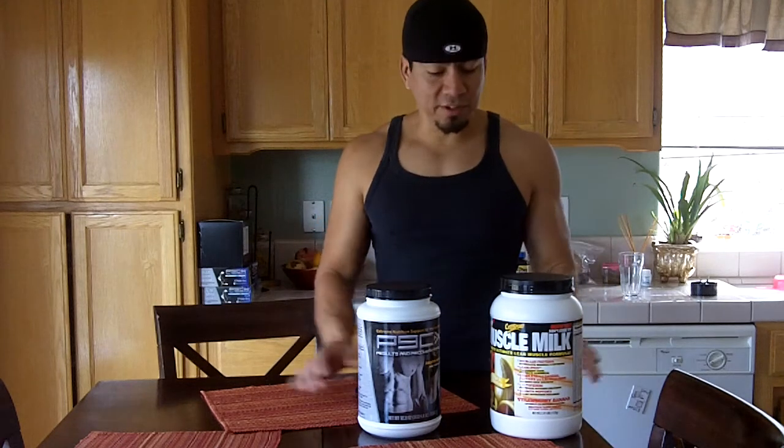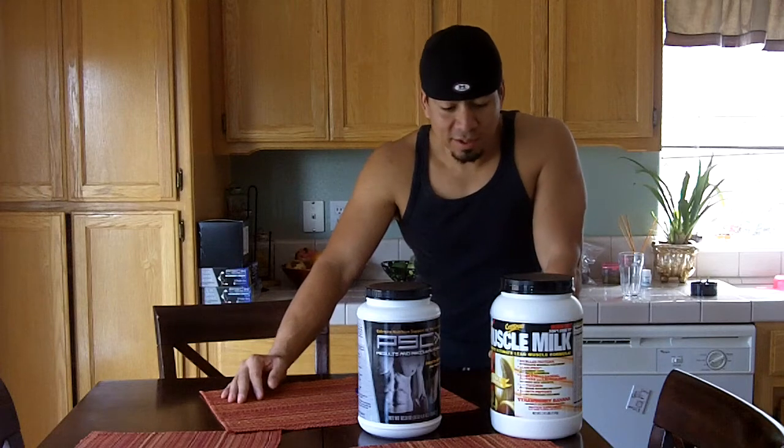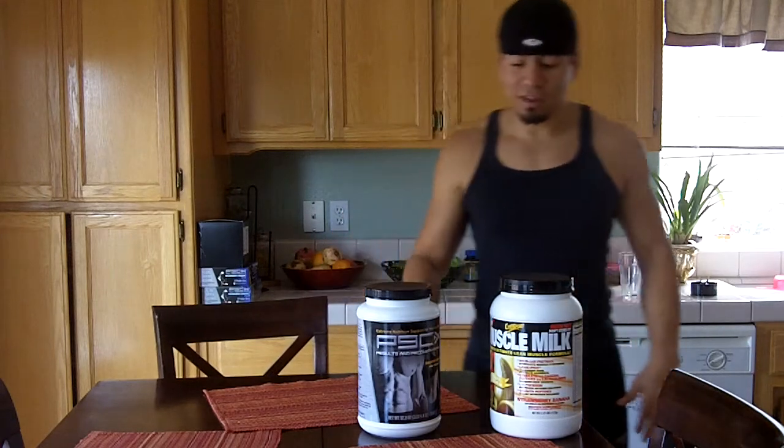Alright ladies and gentlemen, today what I'm going to discuss is some of the supplements that you should take while you're doing P90X, and just some supplements that you should take in general while you're working out.